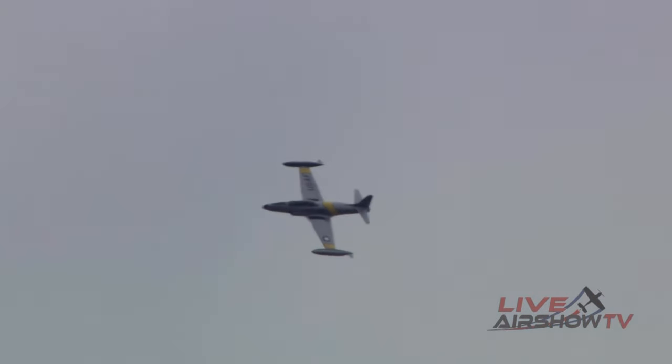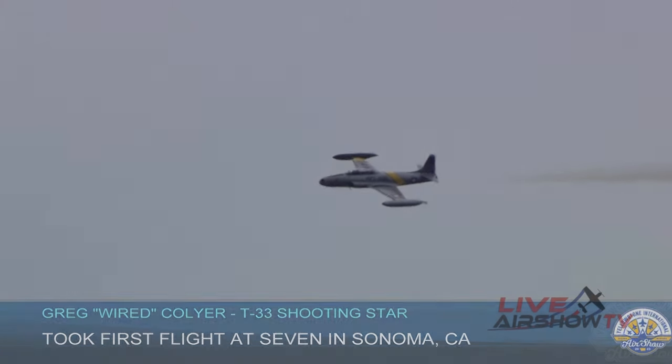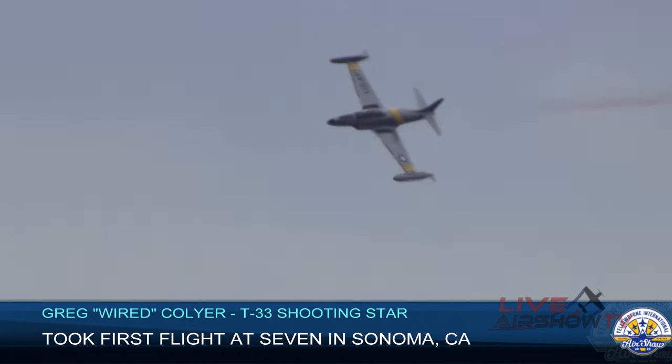We're hearing now from the announcer stand that Air Boss has cleared him into the aerobatic box. An aerobatic box — think of it as an invisible, sterile fish tank that exists in the sky, and nothing can fly in there unless Air Boss says it can. It is designed for pilot safety primarily.